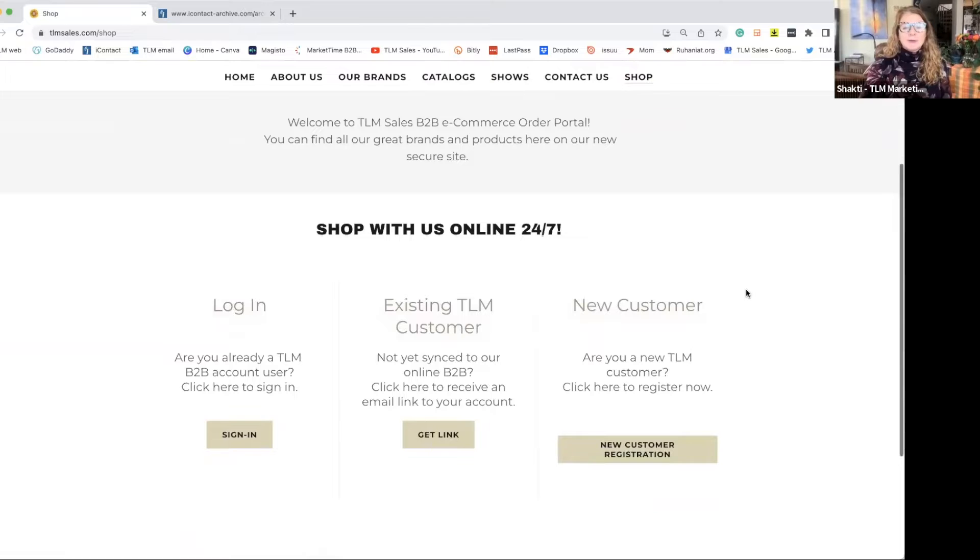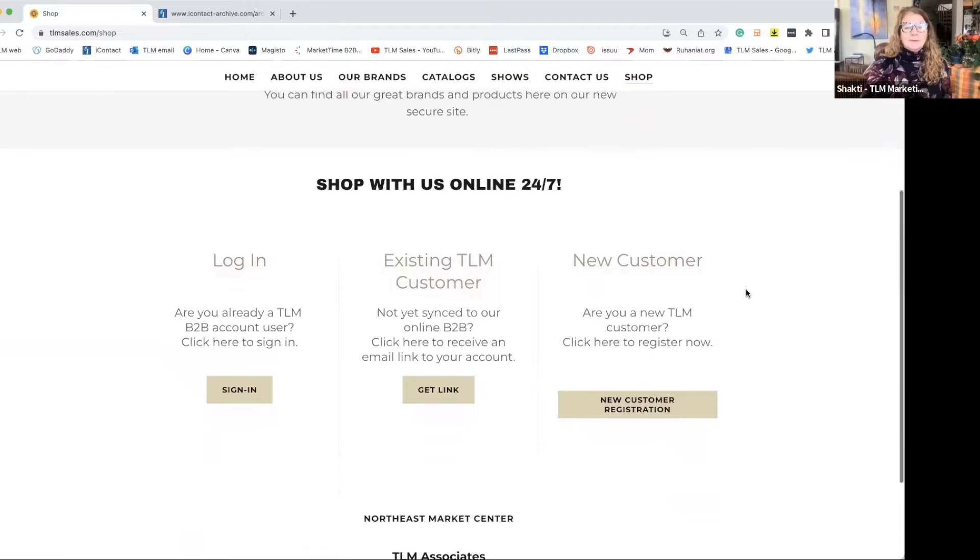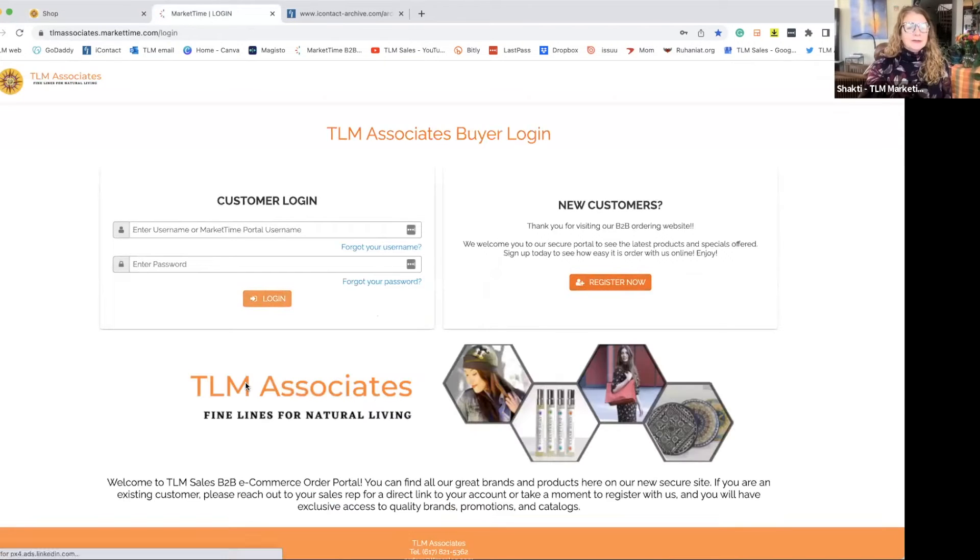There are three options on this page. The first one is if you are already a TLM B2B account user — you've signed in, maybe surfed around a bit, and maybe even placed an order online. You can click here and it'll take you to the portal that allows you to add your username, enter your password, and click this orange 'Log In' button to get signed into the back end of our B2B.